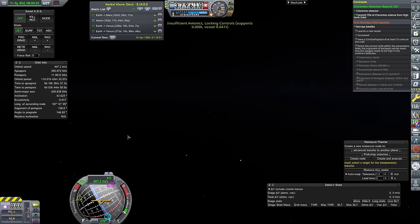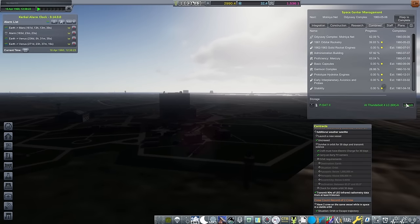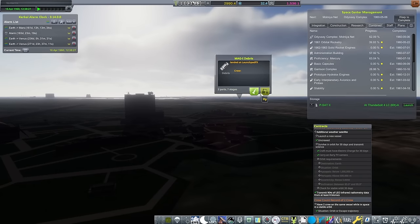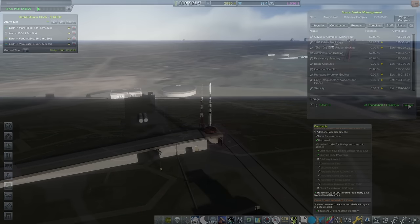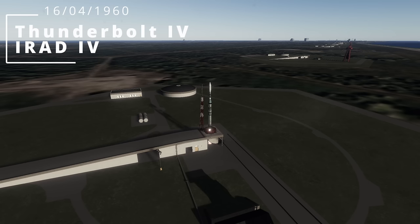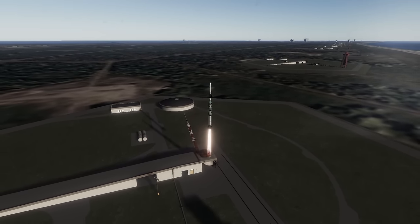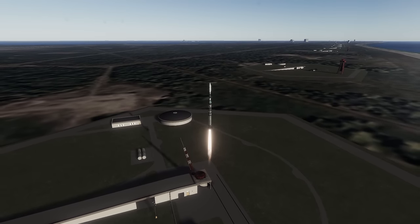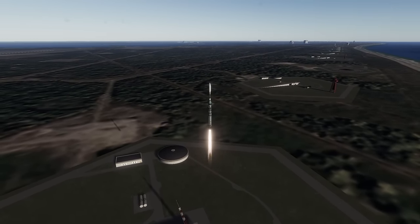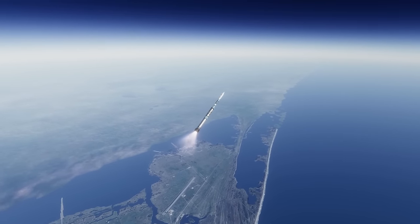I came back to the magnetometer satellite to complete the contract, and also went back to one of the radiation satellites to finish that contract too. With that, I have actually finished all of the early Earth observational contracts, which is great. We are going to launch another IRAD, though, because I still have some optional contracts which can be completed — and they are going to give me reputation, which in turn gives me funding.